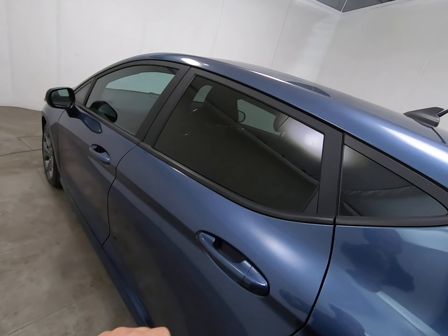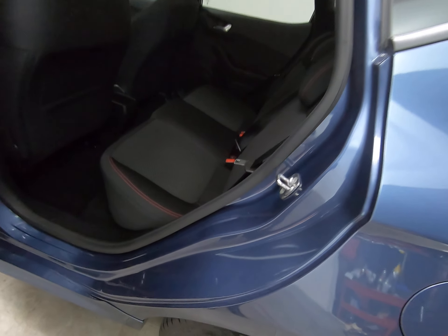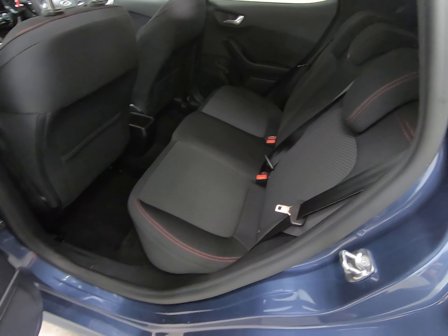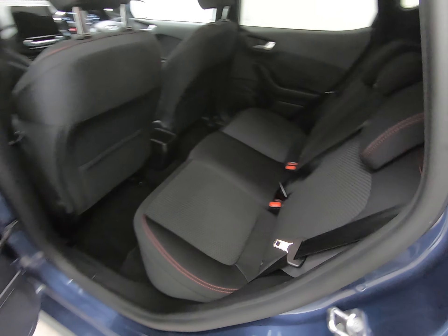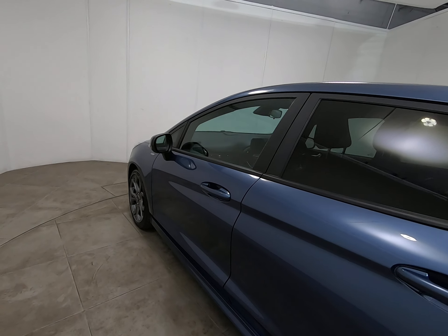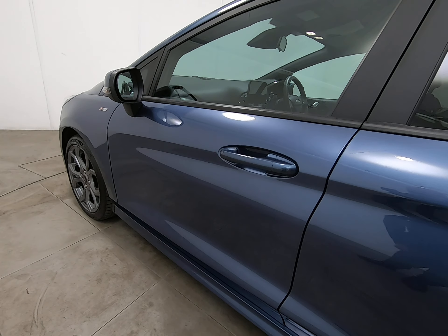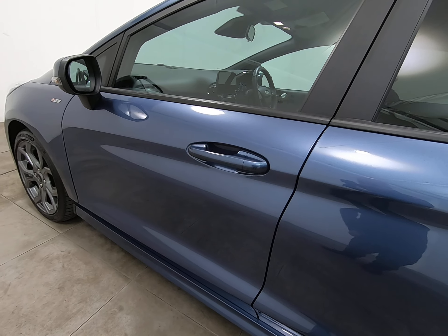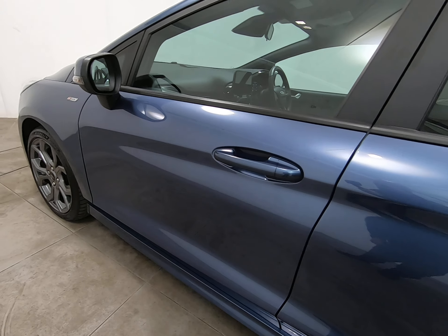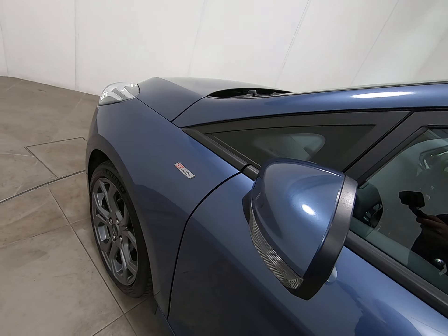I want to take you into the vehicle from both sides just to show you all the steps. The seats really do look like they've hardly ever been sat in. Moving on to the passenger front door — again really struggling to see anything to mention at all. Both mirror covers are free from any scuffs, as already mentioned.